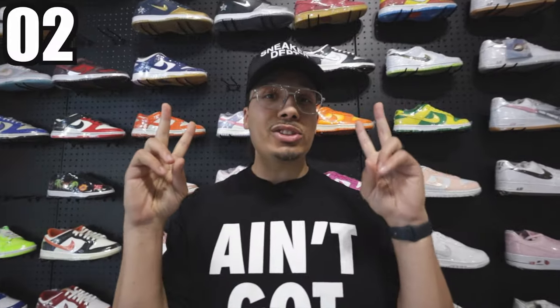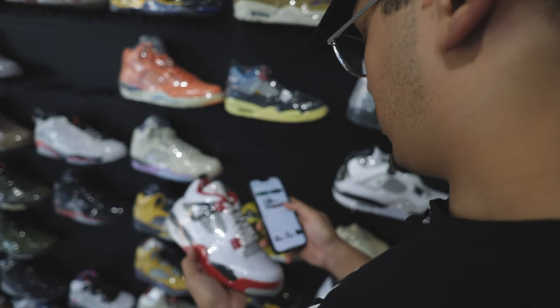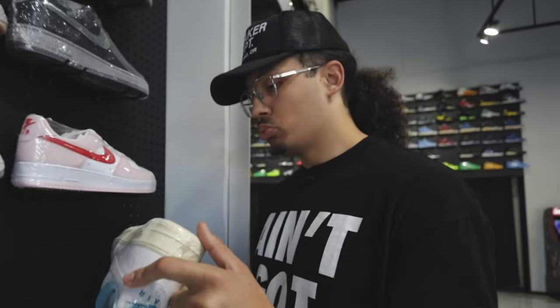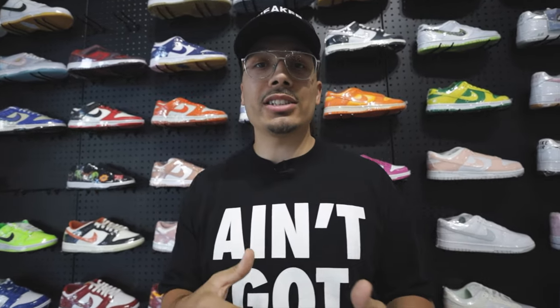From there you'll be able to understand if you're actually getting a good deal or not. That takes us to tip number two: do your research. You need to understand the prices and the fair market value of all these shoes before you come into the store. If you have a baseline understanding of the value of a pair of shoes, it makes it a lot easier to negotiate with the employees, because they won't see you as a rookie they can get over on.